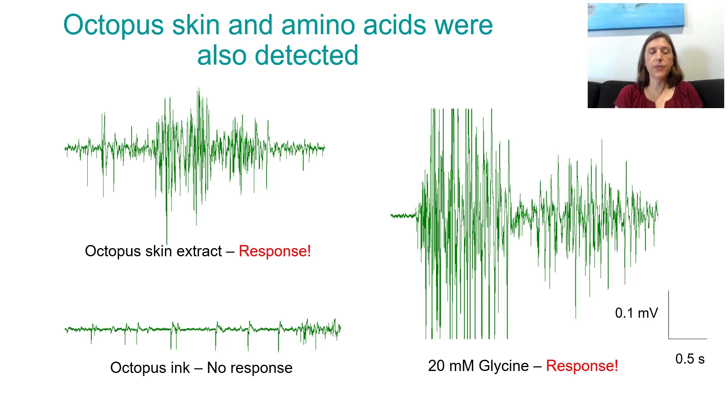We got a good response to octopus skin extract — you can see a big response there. We also got a response to amino acids; here I'm showing you glycine, and any amino acids we tested gave good responses. Down at the bottom, octopus ink — no response. Octopuses definitely detect each other's ink and change their behavior accordingly, but they're not detecting it through the sucker, because the sucker shows no response to octopus ink or squid ink. We suspect they can detect that through the olfactory pits up by their eye, not on their arms. So different sensory systems are detecting different stimuli.